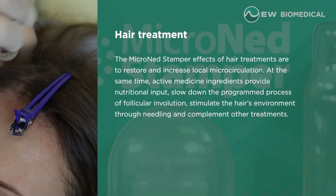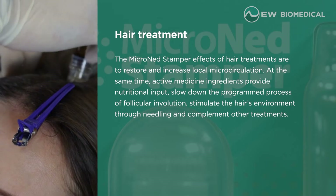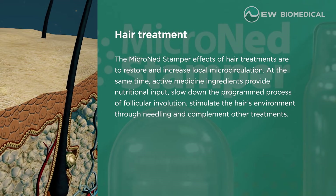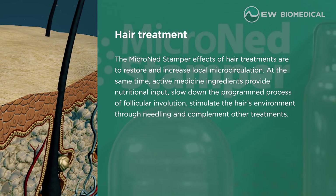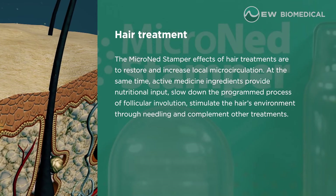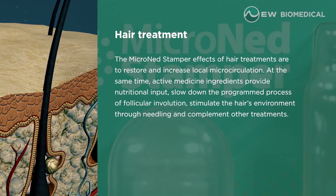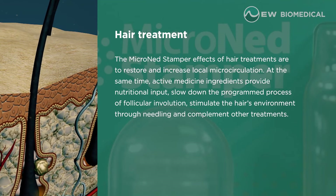Hair treatment. The Micronet Stamper effects of hair treatments are to restore and increase local microcirculation. At the same time, active medicine ingredients provide nutritional input, slow down the programmed process of follicular involution, and stimulate the hair's environment through needling and complement other treatments.